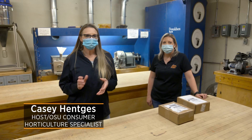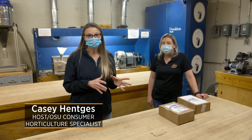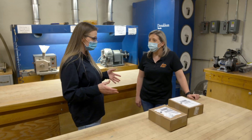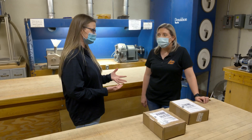Today we're here in the soil water and forage analytical lab in the basement of Ag Hall, and we're following those soil samples that we took just a couple of weeks ago. Joining us today is Kendall Henderson, who is the soil lab manager. Kendall, thank you for joining us — we're excited to see the process that happens with those soil samples. You guys get a lot in on a daily basis. We do.